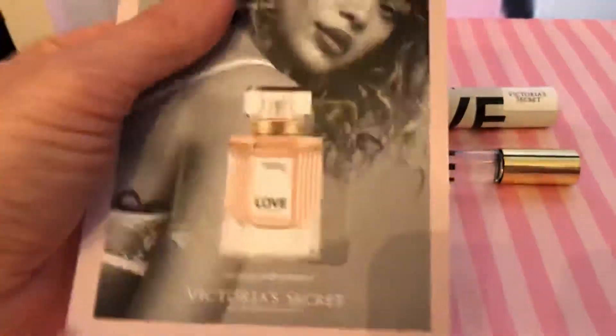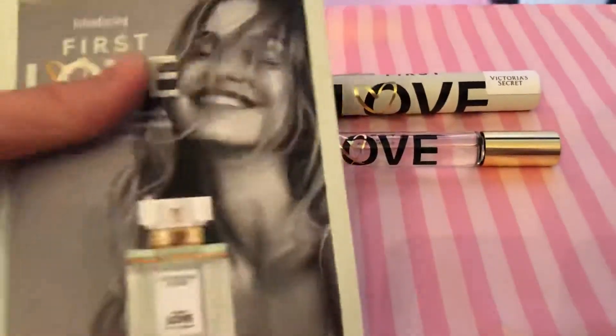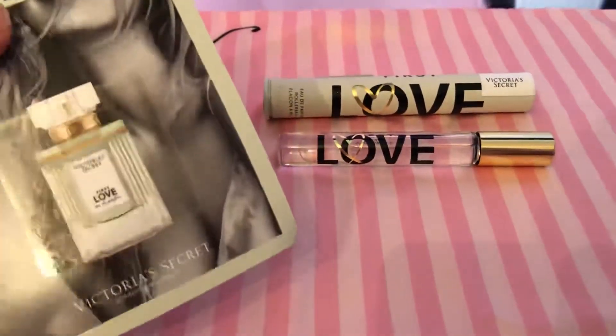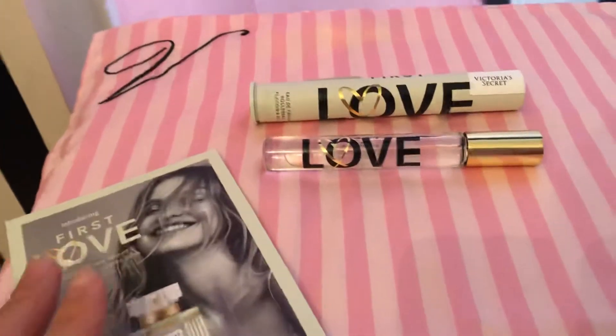First Love kind of smells like the original Love, but it doesn't have that t-shirt accord smell to it. So they're like cousins, not sisters, I guess — that's what they say.